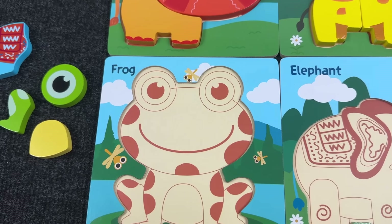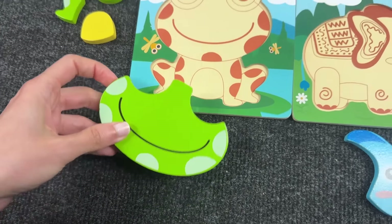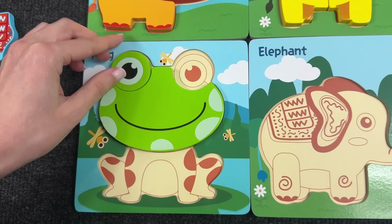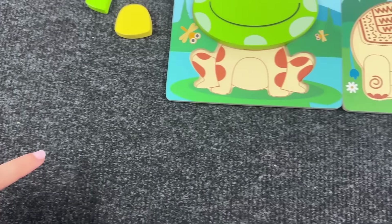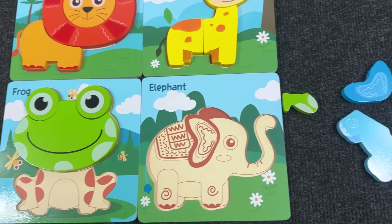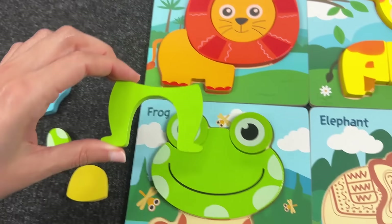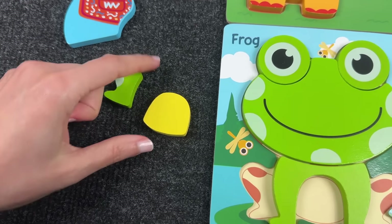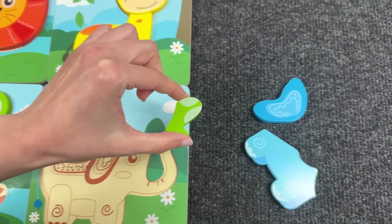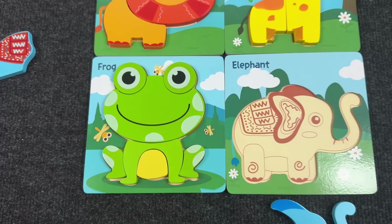Now let's assemble the frog. Let's take the face — not this one. Yes, you're right, we found the head! Now let's find the eyes. Let's take the first one, very good. Now let's find the second eye. Wow, right — let's put it here. We found the arms, very good, let's put them here. Now let's take the tummy! And lastly we need the legs — let's take the first one, alright. Now let's find the second one. Great job! We got the frog!